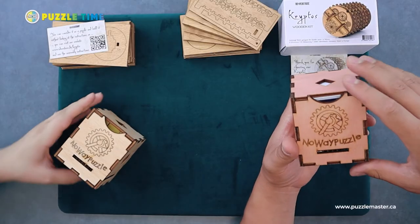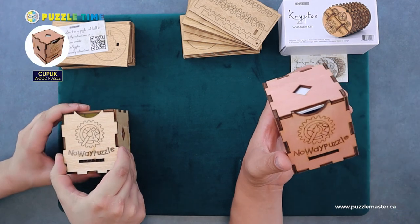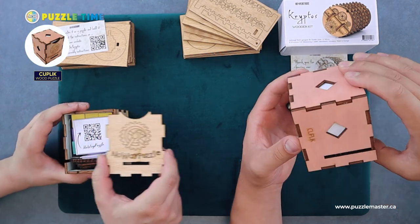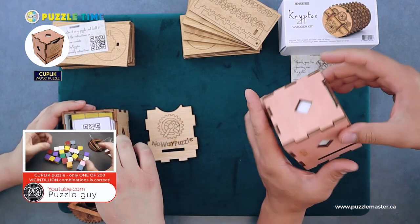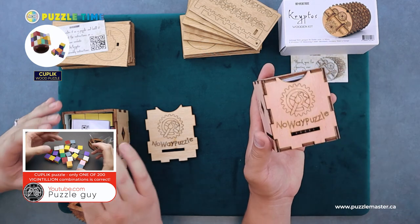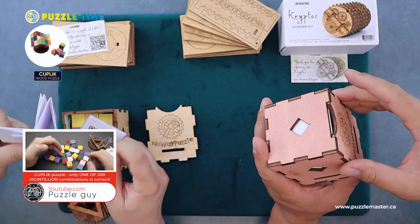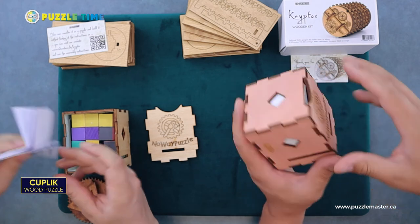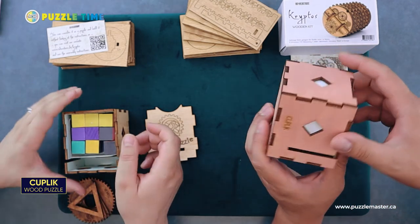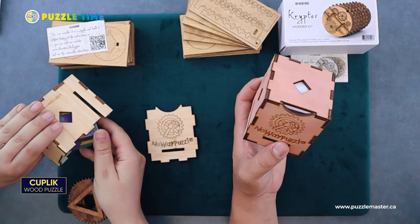This next one is from Christian Poliziani — I always have trouble with his name. He's Italian and has a company called No Way Puzzles. You've probably seen this before on Puzzle Guys' video — go to Puzzle Guys channel on YouTube and he will show you the solution. This is called the Kuplik, a level eight on the Puzzle Master difficulty rating scale. Our scale runs from five to ten, five being easiest, ten being hardest, so this falls right in the middle.